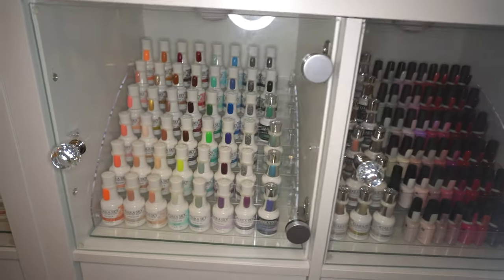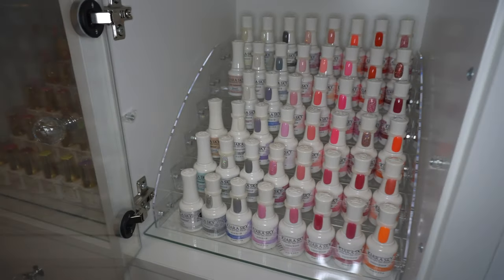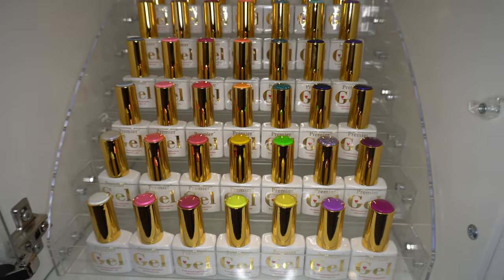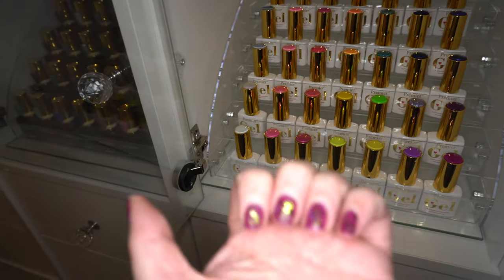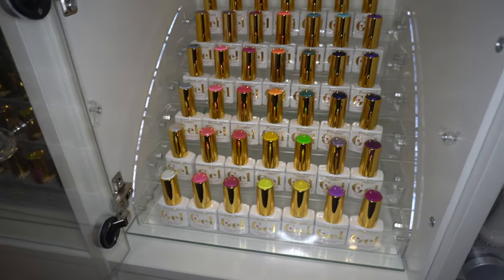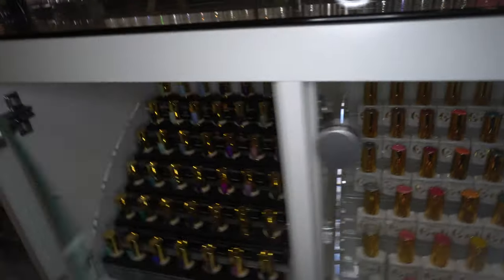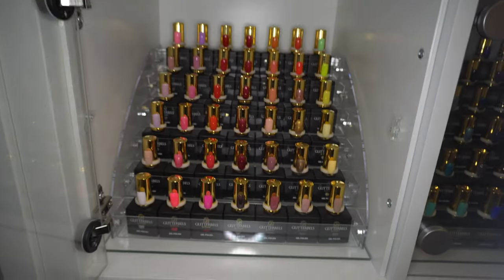In here there's more Kira Sky, then more Kira Sky, and then in this one we have the Premier gel polish. It's a really nice polish to use - I'm actually wearing it right now, though it's a bit battered because it's been on a couple of weeks, which is good for me. It's a nice brand and I like the packaging too. Then the last two are my Glitter Bells gel polish collection.